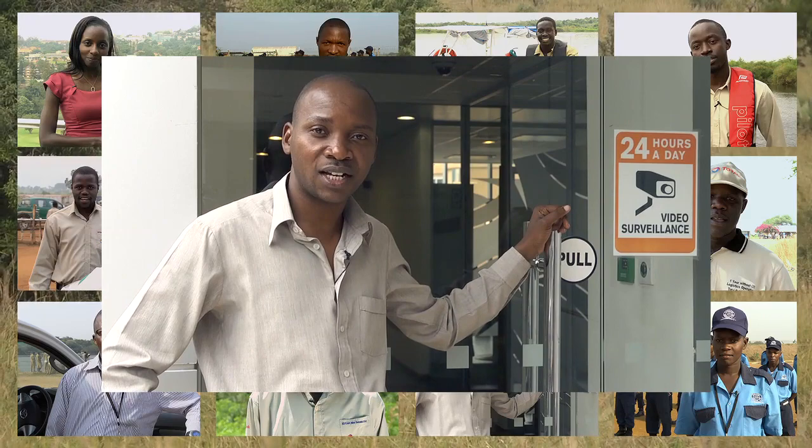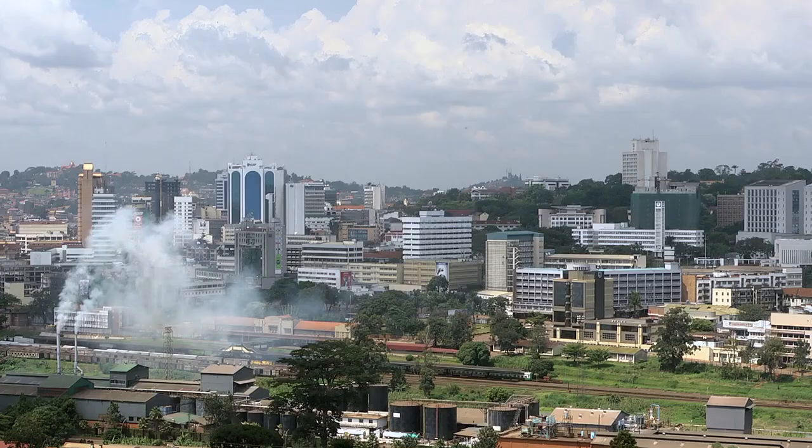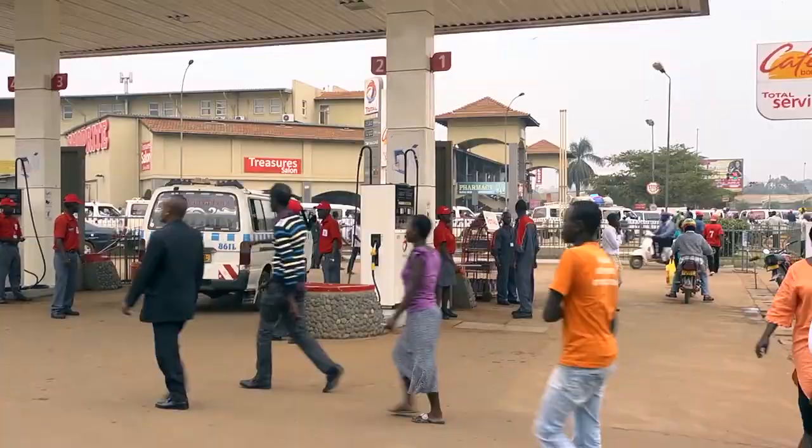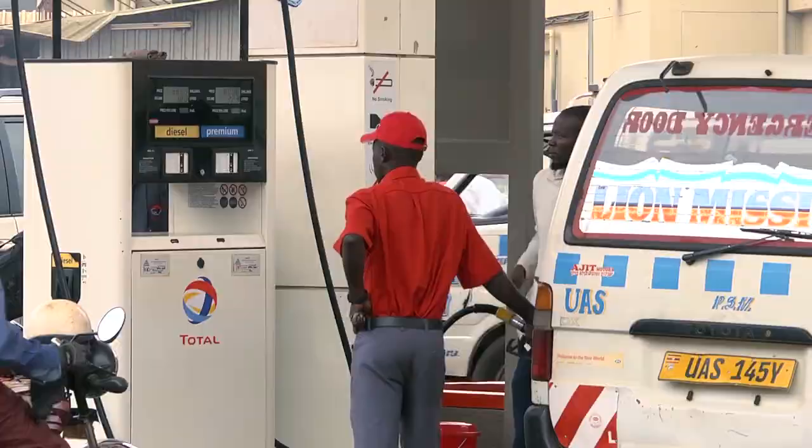Total has been present in Uganda since 1955 in the distribution branch, meaning for nearly 60 years. Total is well known, so for Ugandans, it is a discovery to notice that Total is not only a downstream company but also an upstream company. This makes it, I would say, not merely a French or international company — but first of all a Ugandan company.